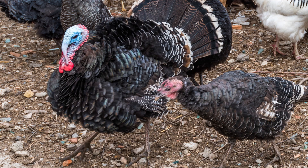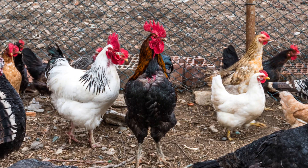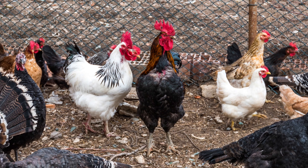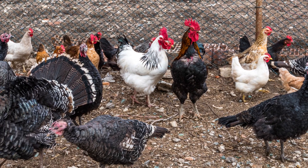Turkeys are the most likely to develop severe infections, while infected chickens may or may not show obvious symptoms. However, even if infected birds do not show symptoms, they can still transmit the infection to other birds.